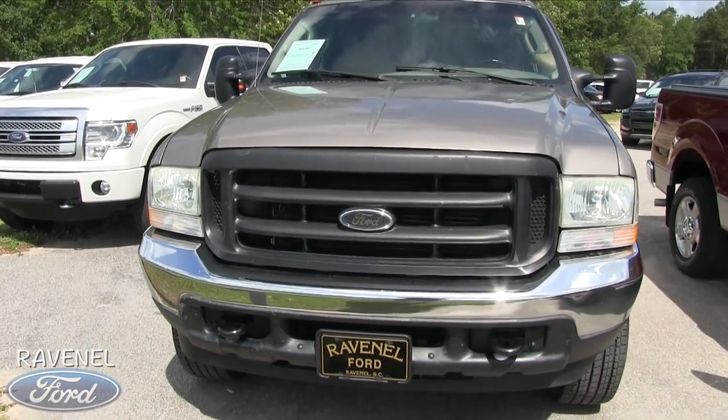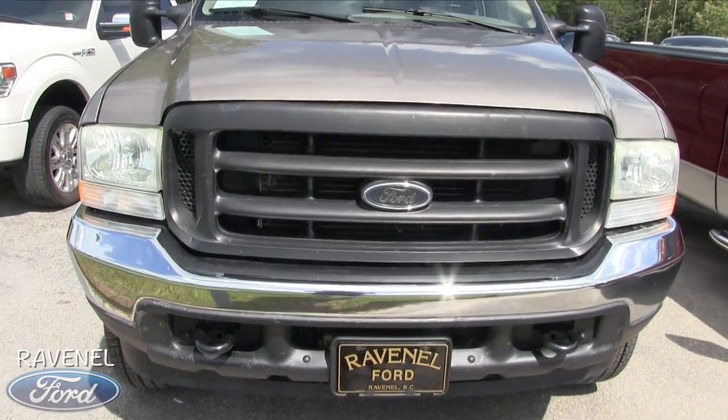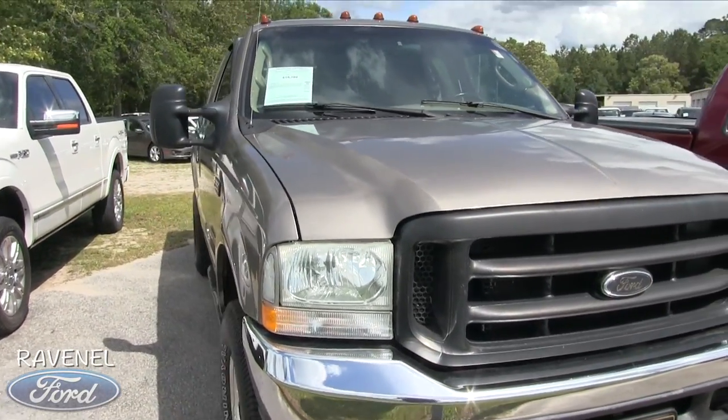It does have the 6.0 liter up under the hood — that's a big old motor under there. Plenty of towing power out of the F-250, and I'll show you why in just a minute.